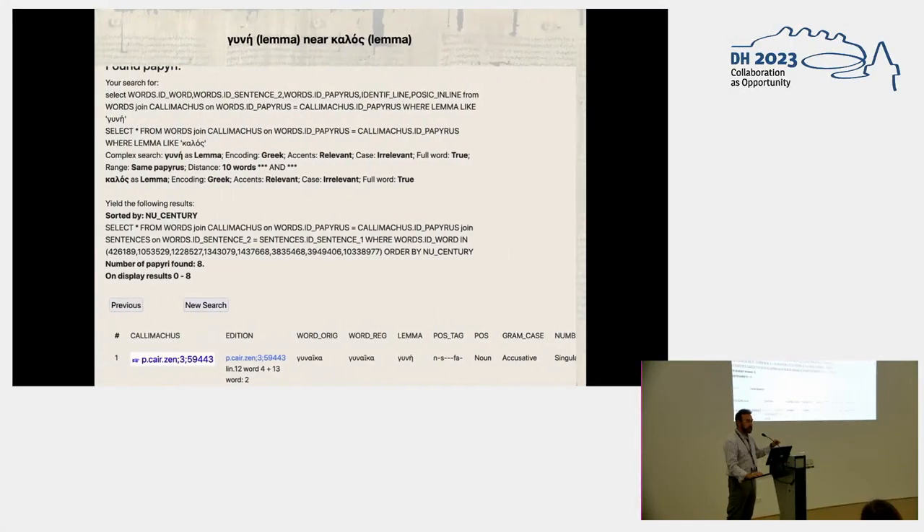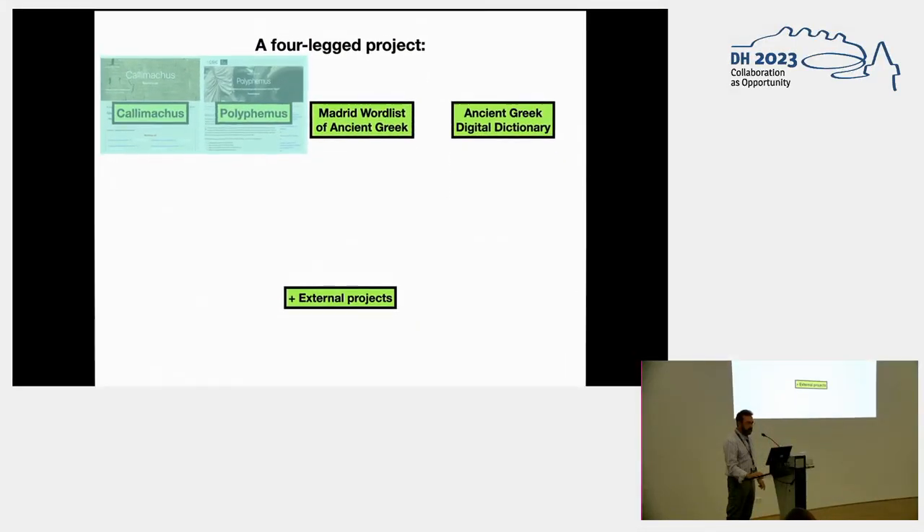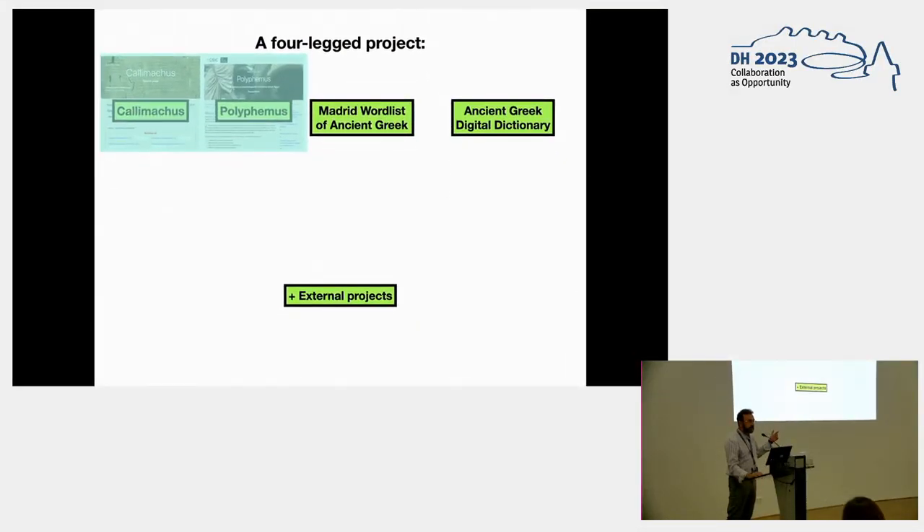And it combines with the non-text information in the Kalimacos database. So you can search for, for instance, 'gune' as a lemma near 'kalos', and also for translation. It's very interesting for historians.